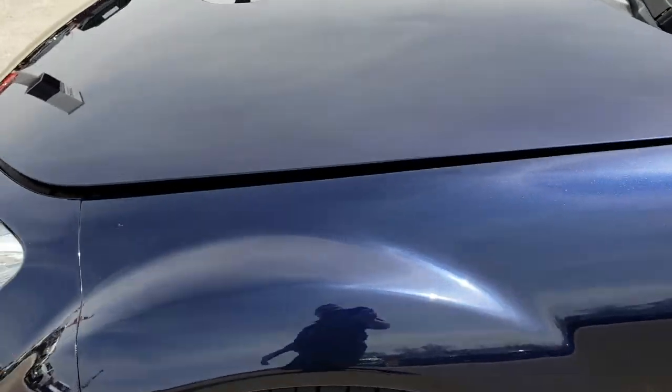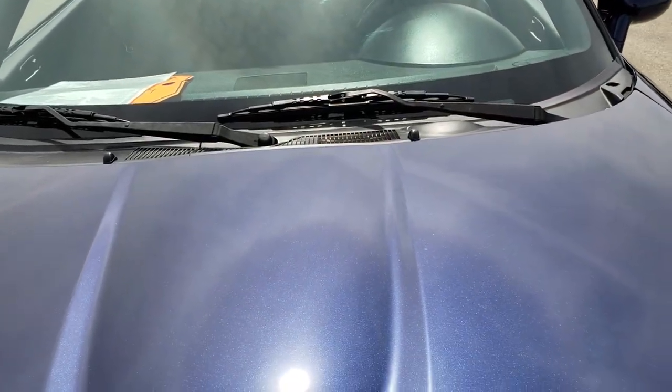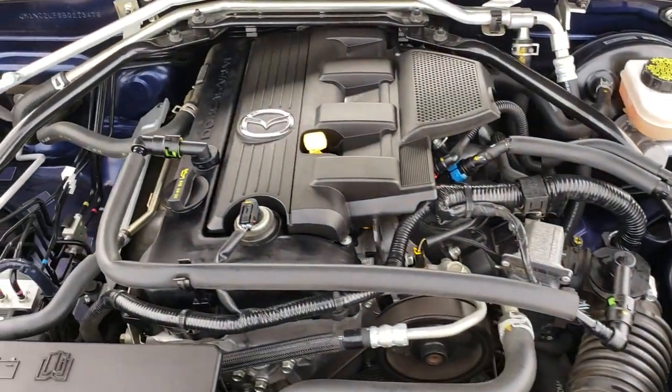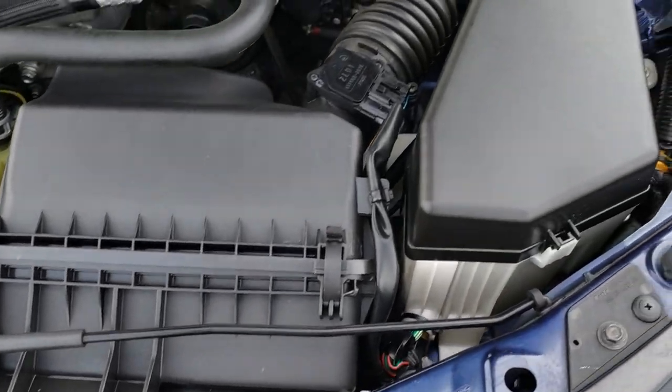We have several of these Miatas in stock, so if you want to check them out, go to our website at www.summitauto.com or check out our other videos online. Under the hood we have the 2-liter 4-cylinder motor — like I said, 158 horsepower.